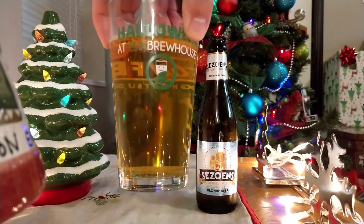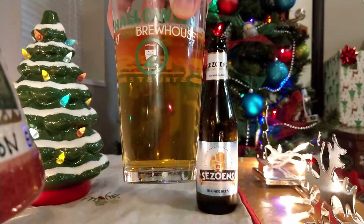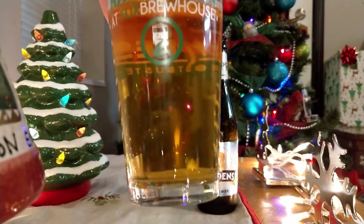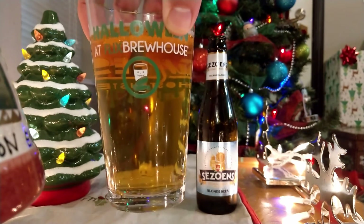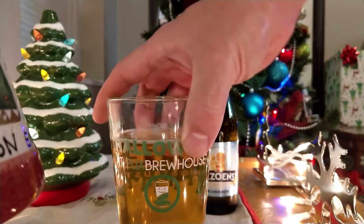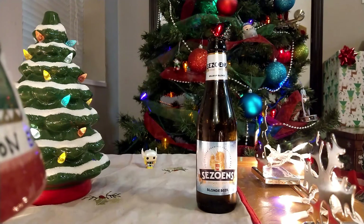Who cares how it looks? Who cares how it smells? How does it taste? So everyone following along here on December 16th, let's toast to December 16th and all drink our Seswins blonde beer. A toast to everyone — let's go in 3, 2, 1.